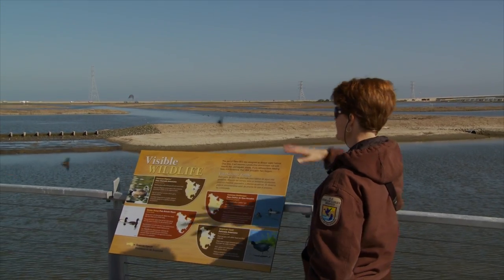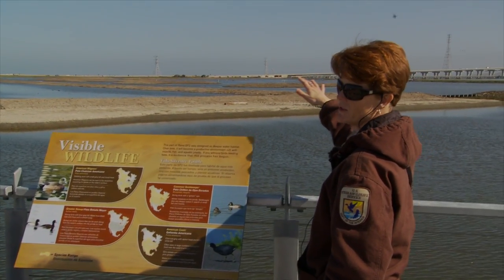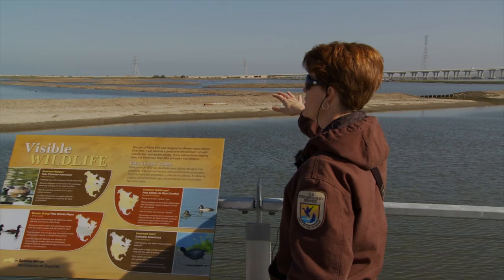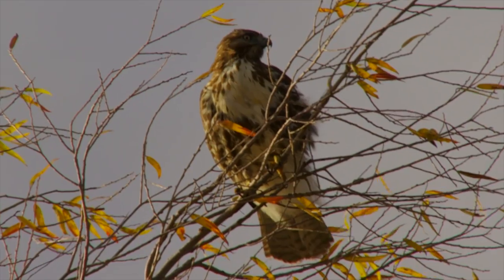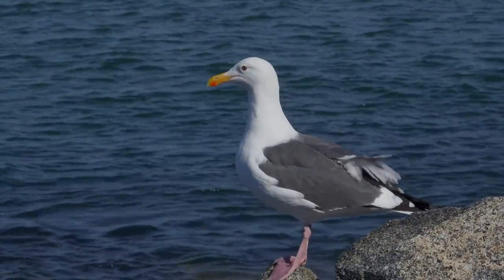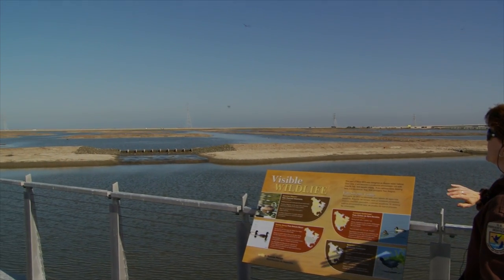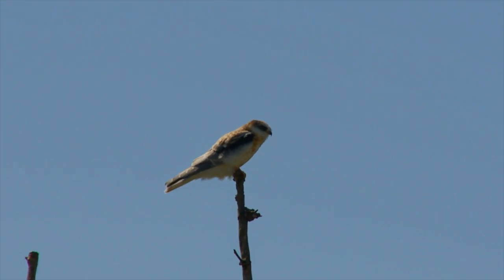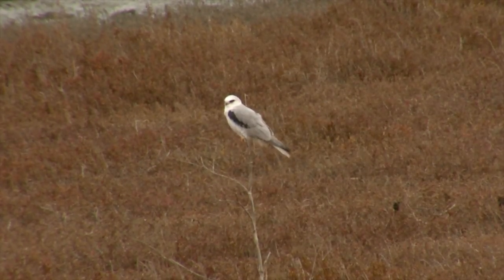For the birds that nest in these open areas without any vegetation cover, avian predators are one of our biggest concerns. We have peregrine falcons, red-tailed hawks, common ravens, and California gulls. We have to try and manage for these nesting birds as well as some of the predators. All of those birds have been caught on camera actually depredating western snowy plover nests.